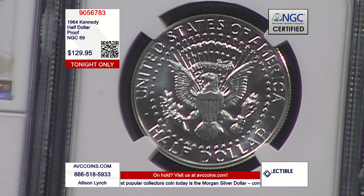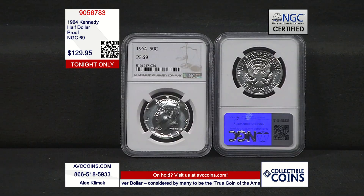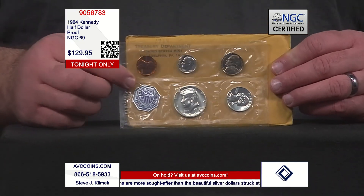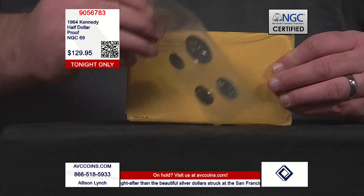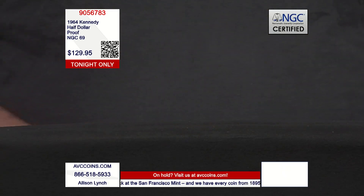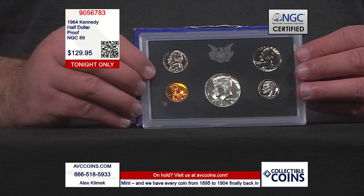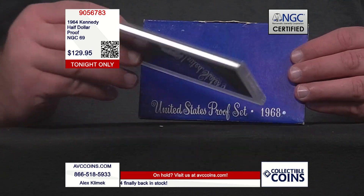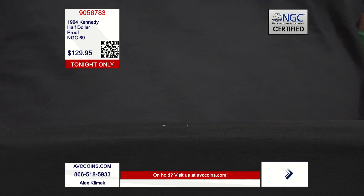NGC entered the marketplace in the late 1980s and they are currently the dominant force. They're up there with PCGS — they certify more coins by sheer volume, and both are highly respected. Over the last 40 years, the only way they get paid is taking that proof set, cutting the coin out, putting it in a holder, and telling us how close to perfect it is. In 40 years, none have ever been perfect. But in 69 — near perfect — there are only 12,733.